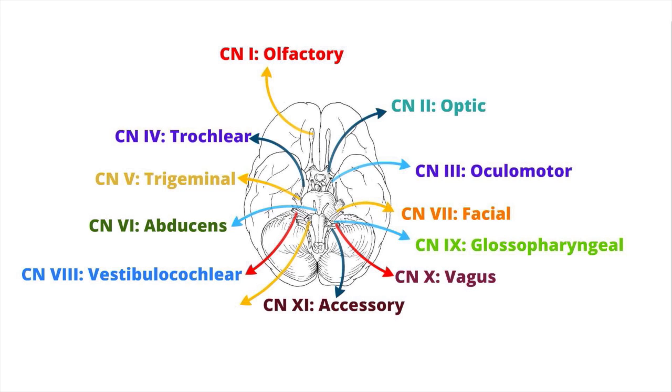Cranial nerve 12 is the last cranial nerve, otherwise called the hypoglossal nerve. It consists mainly of motor functions — specifically, it provides motor innervation to many muscles of the tongue and plays a role in swallowing as well as articulation when talking.